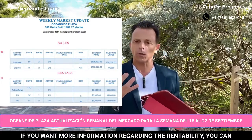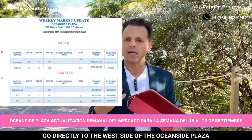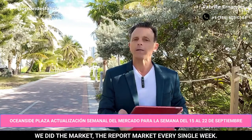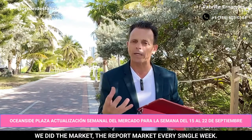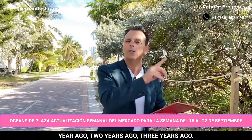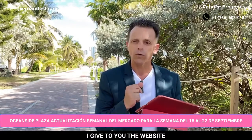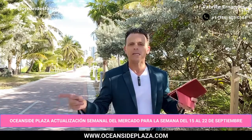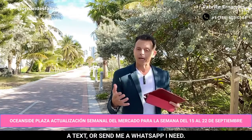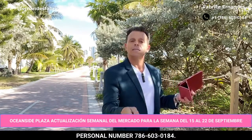If you want more information regarding the rentability, you can go directly to the website of the Oceanside Plaza and you will see the other buildings that we did market reports for every single week — not just for one week. You can check six months ago, one year ago, two years ago, three years ago. You can compare all the numbers and all the rentability. The website is www.oceansideplaza.com. You can also call me, send me a text, or send me a WhatsApp. My personal number is 786-603-0184.